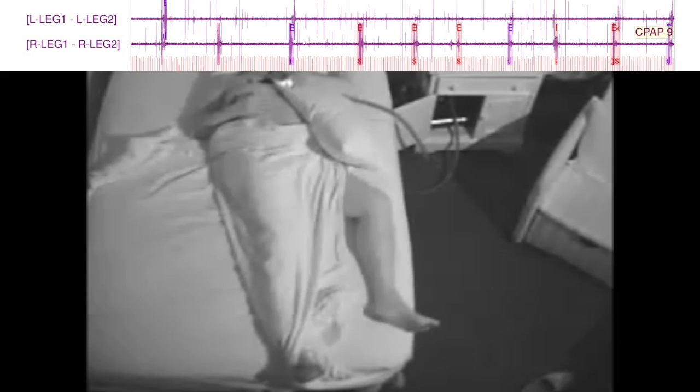Across the top of the video screen, you'll see the five-minute recording of this individual's electromyogram. It is showing the intermittent periodic limb movements as they occur. In this individual, pay attention to both feet. They will move together with periodic limb movement contractions.